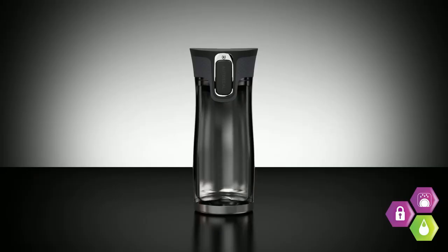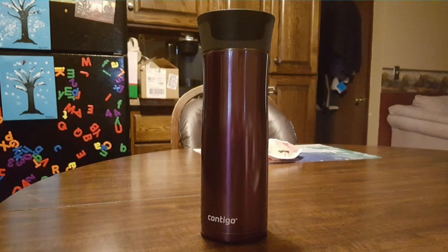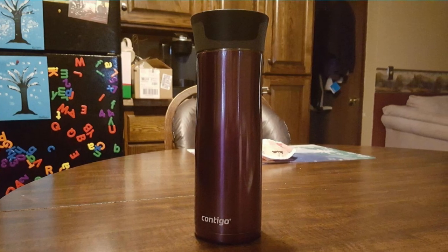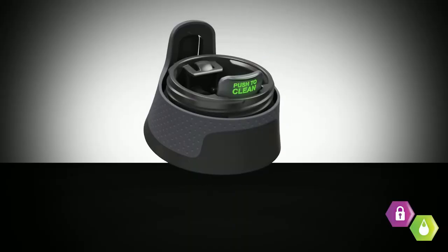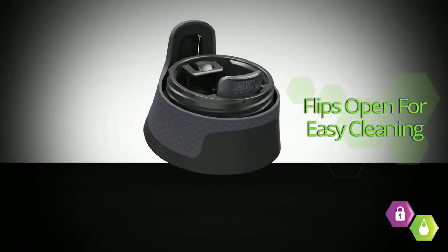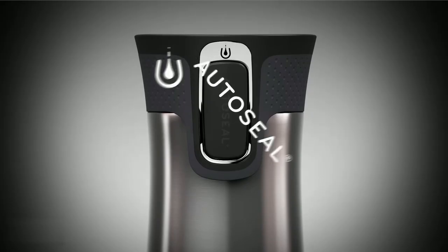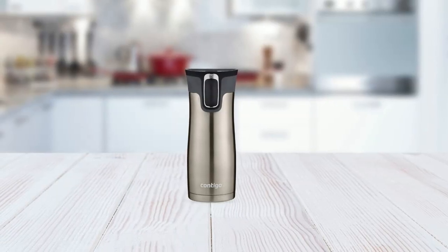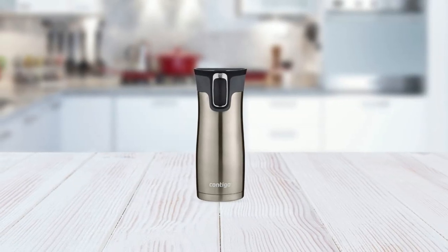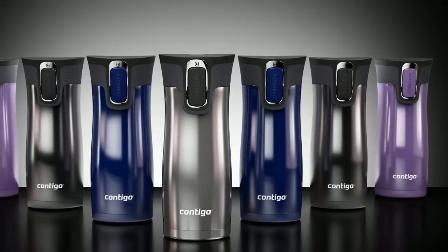Moreover, the mug's sturdy stainless steel construction guarantees exceptional durability, enabling it to withstand the rigors of daily use and the occasional bumps and knocks. The easy-clean lid makes it a breeze to maintain a hygienic and fresh container for your beverages. In essence, the Contigo Auto-Seal Vacuum Insulated Stainless Travel Mug embodies an ideal combination of aesthetic appeal and functional superiority, making it an essential travel companion for those who demand excellence in their accessories.